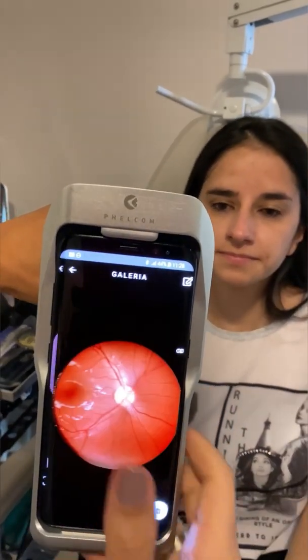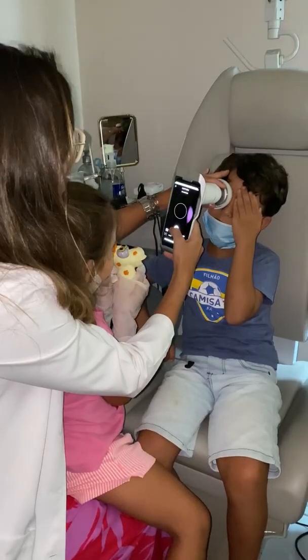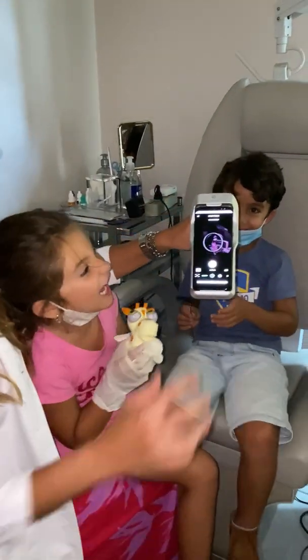As a result, we have beautiful images of the optical nerve and macula, even with the possibility of seeing the periphery of the retina.